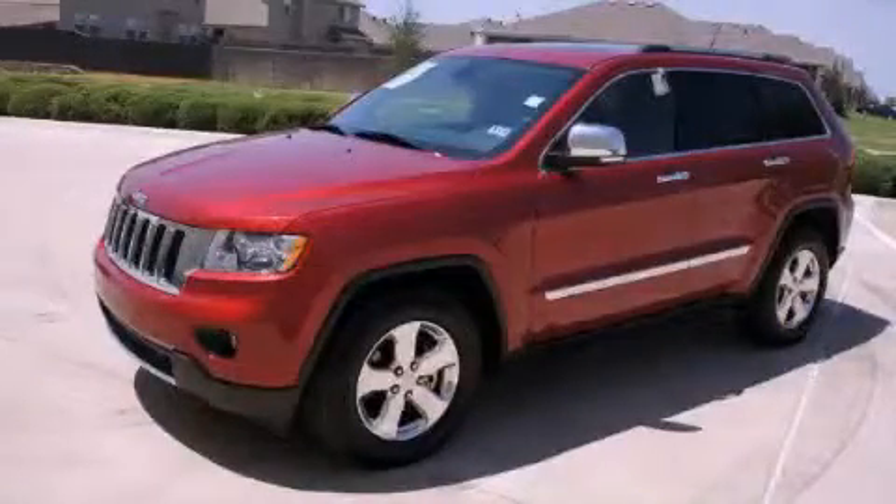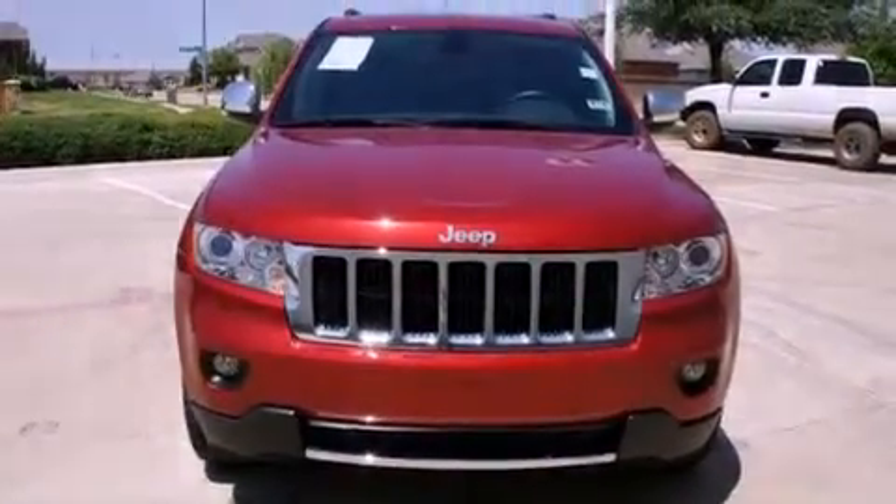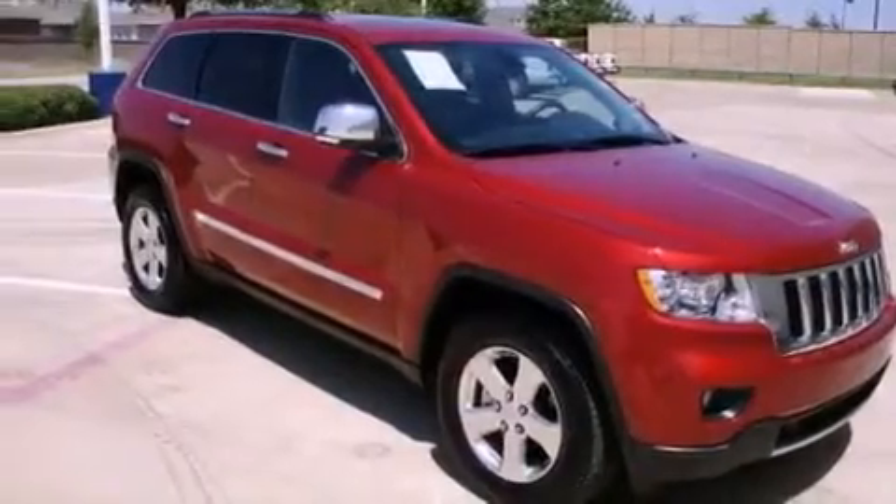This is a 2011 Jeep Grand Cherokee, a vehicle with safety, comfort and space. It features a 3.6-liter six-cylinder engine and a five-speed automatic transmission.